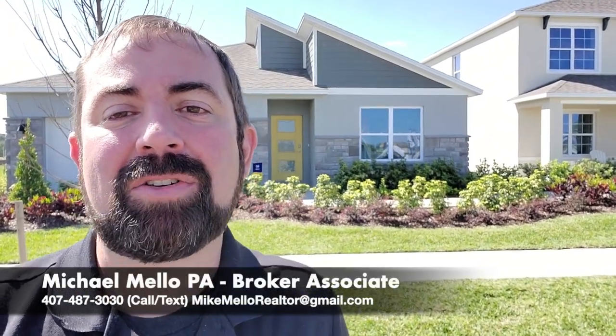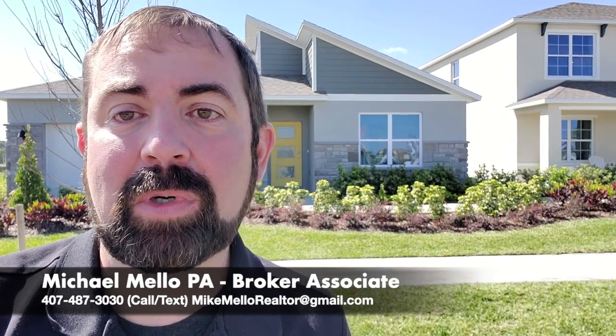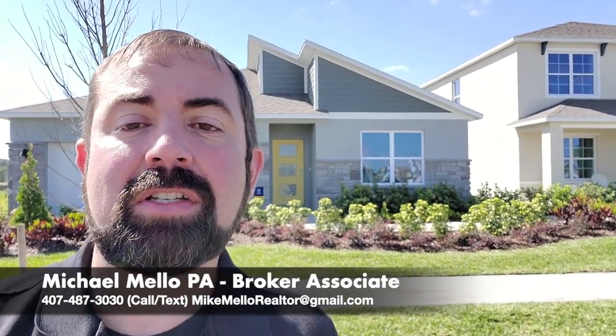Hi, everyone. I'm Mike Mello, Broker Associate of Preferred Real Estate Brokers. Today I'm in Narcoossee, Florida. Where's Narcoossee, Florida? Well, Narcoossee, Florida is actually just south of Lake Nona. It's pretty close to the Orlando International Airport.